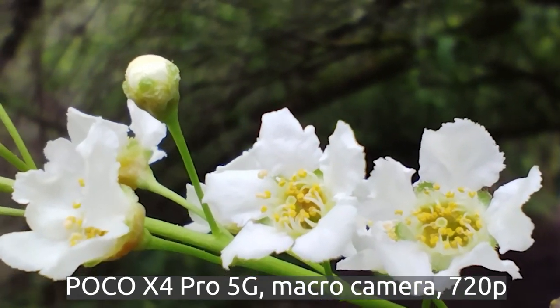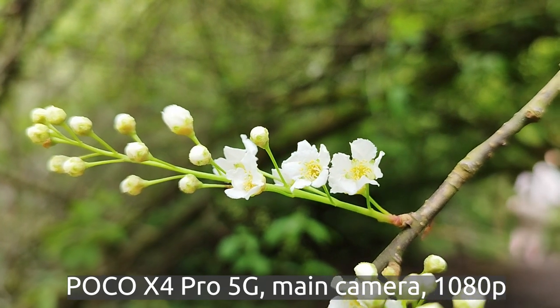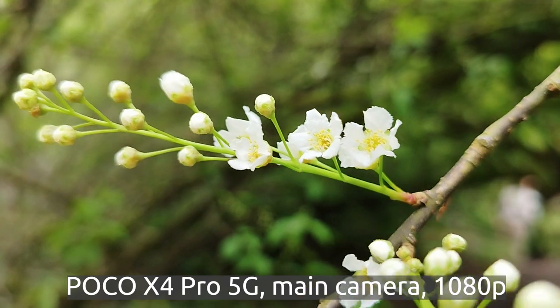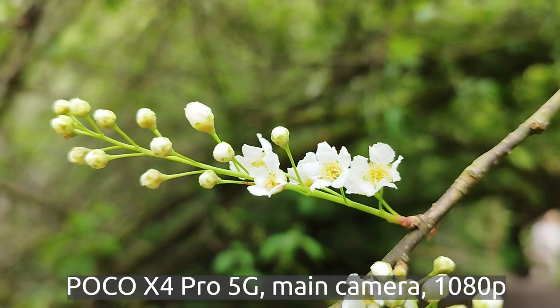Let's try and film this with just the main camera. So without the macro mode, just on the main camera, you can see some nicer bokeh and higher resolution. So I think there's not much point in using the macro camera, to be honest.